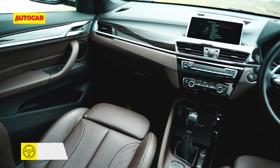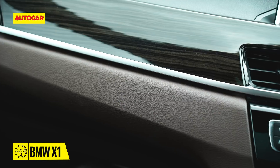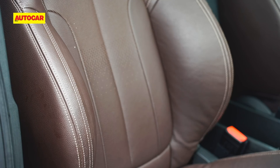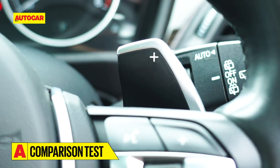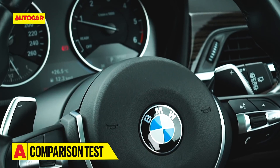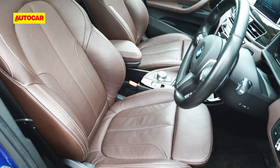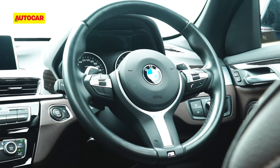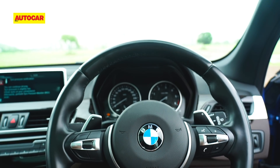The X1 M Sport interior impresses with a chocolate brown and black theme. There's a generous use of soft-touch materials, double-stitched leather, and lacquered wood. The three-spoke steering wheel with large shift paddles looks very sporty and is superb to hold. If there is a complaint, it would be that the driving position feels more like that of a tall hatchback than an SUV, so unlike the other two you don't get that commanding view of the road.